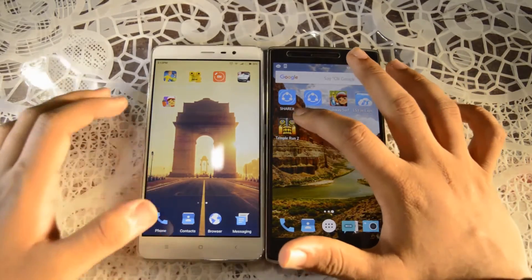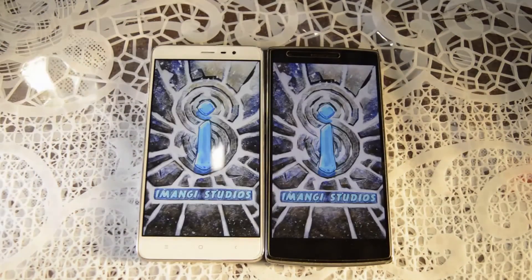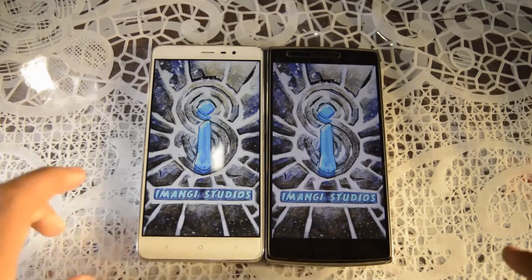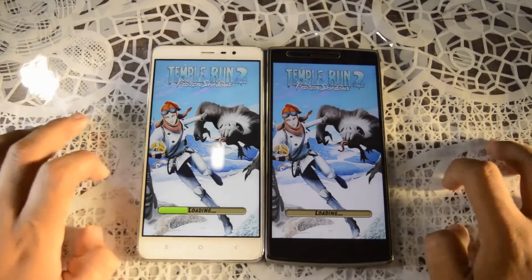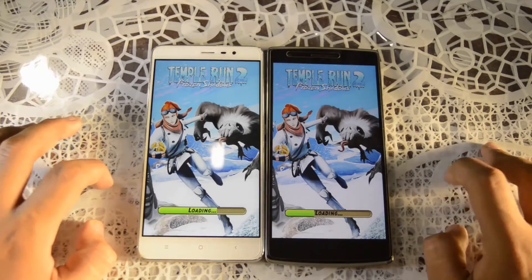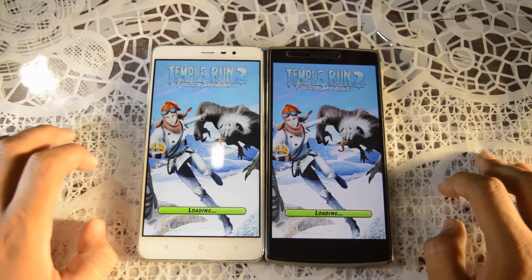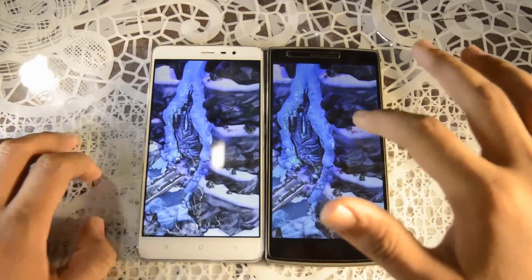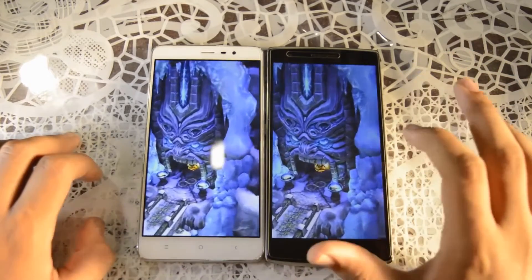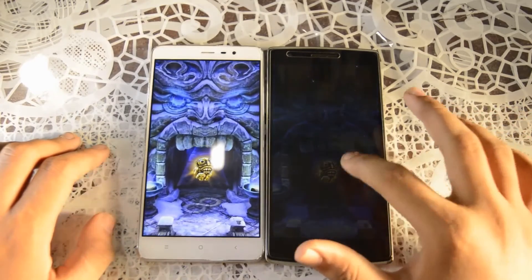So now let's check Temple Run 2. As you guys can see they are at the same level. Yeah, the OnePlus One was slightly faster — very, very negligible.